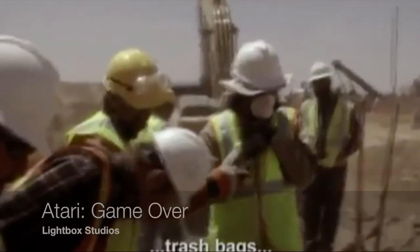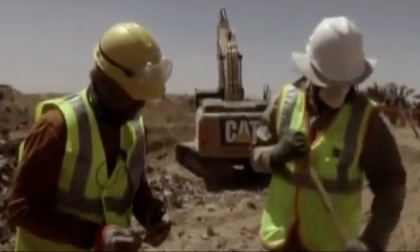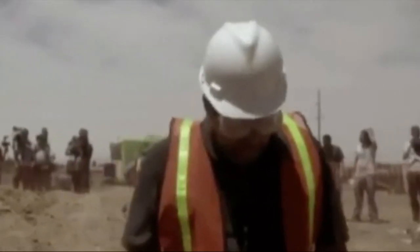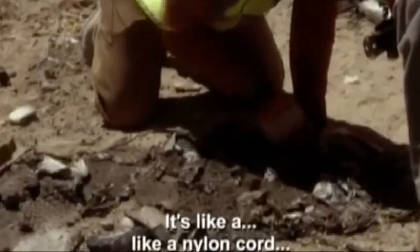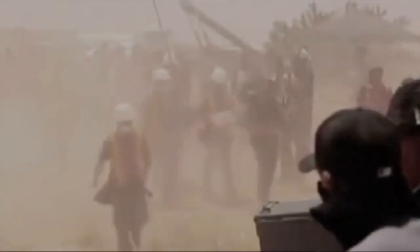You might have heard about the excavation of the Atari Burial Ground in 2014, where hundreds of thousands of game cartridges were buried in a New Mexico landfill. That's real-world archaeogaming, but it really only scratches the surface of how we understand video game archaeology from the outside.